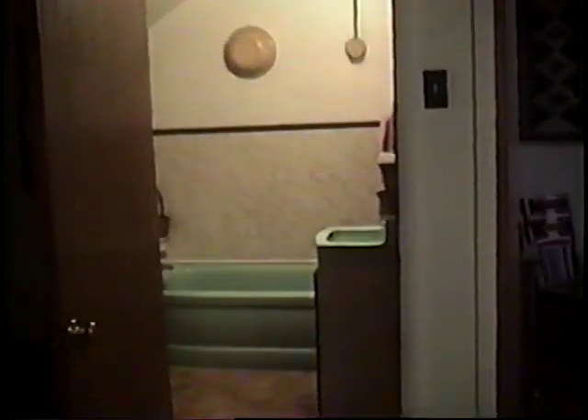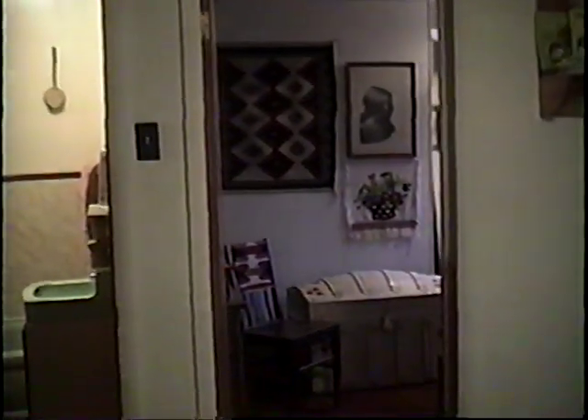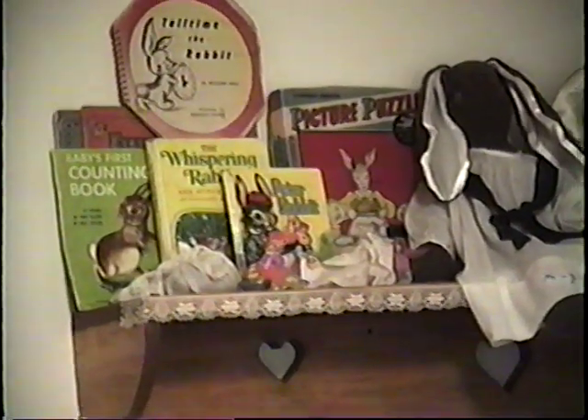Going into the upstairs bathroom. Now it's looking out into the office — Grandma Bessie's rabbits. Heading into the bathroom. It's another fairly small one, but it's nice to have.